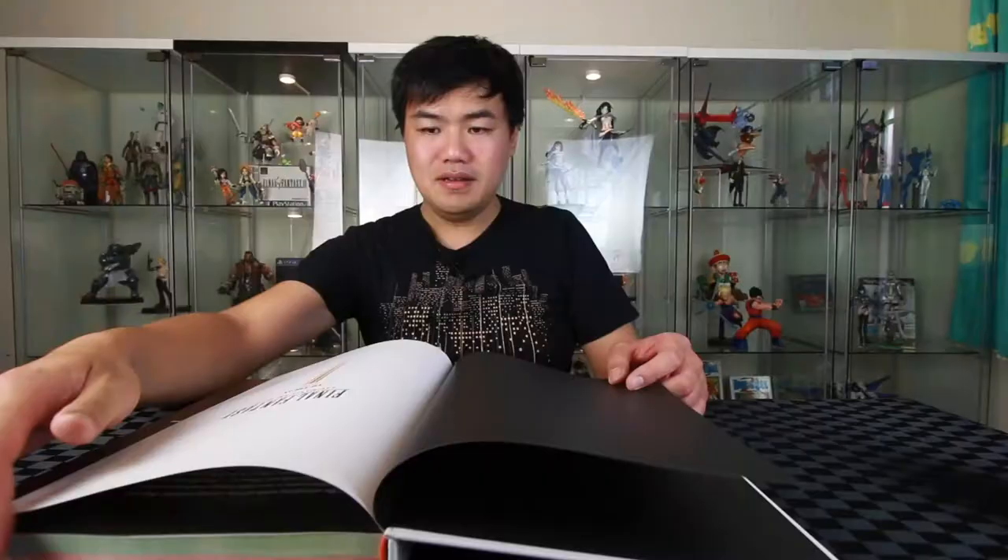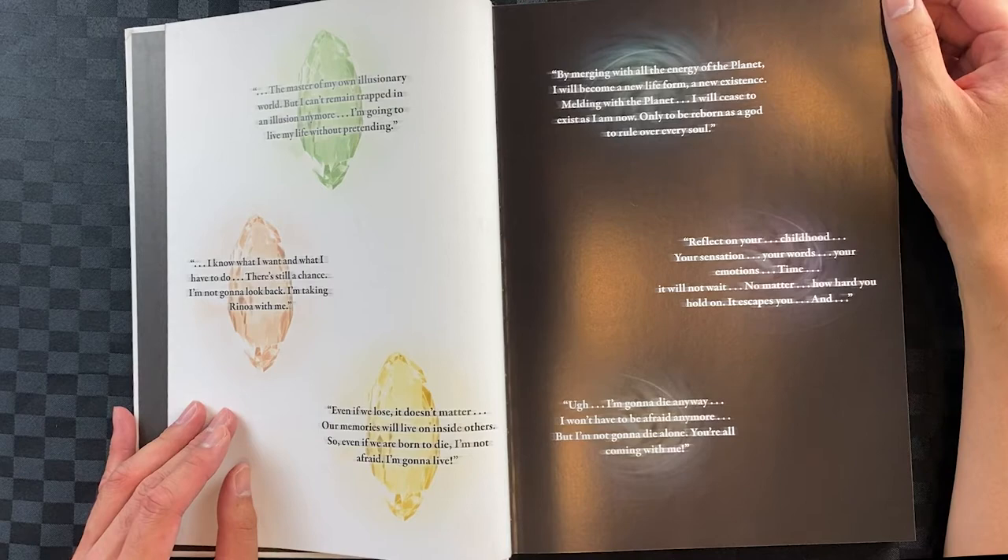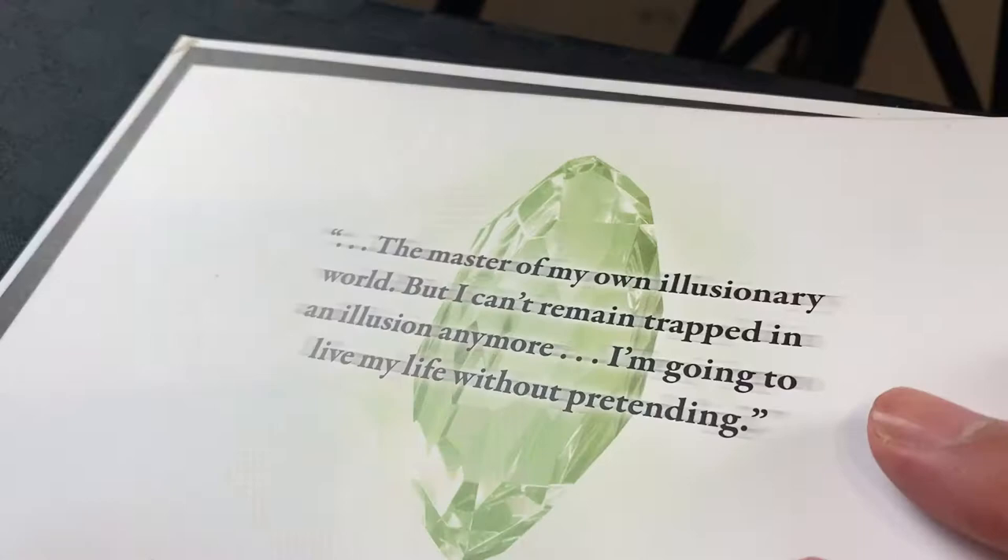We'll just be able to have a close-up look at it — we won't be going into every single page of the book. First off, we've got the quotes from each of the main games. I like that the crystal represents the different games, like green for 7, reddish orange for 8, and yellow for 9.